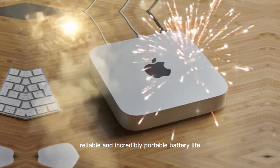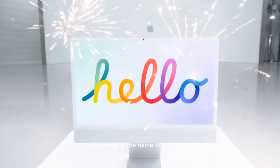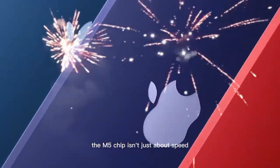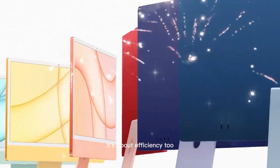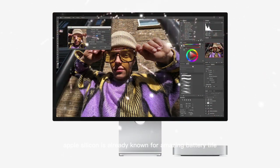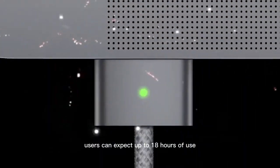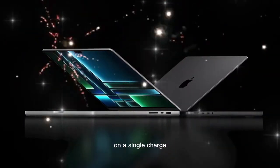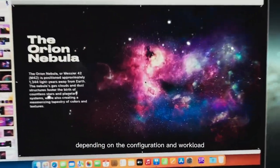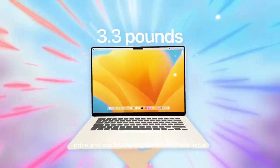Battery life remains a highlight. The M5 chip isn't just about speed — it's about efficiency too. Apple Silicon is already known for amazing battery life, and the M5 continues that legacy. Users can expect up to 18 hours of use on a single charge, depending on the configuration and workload.